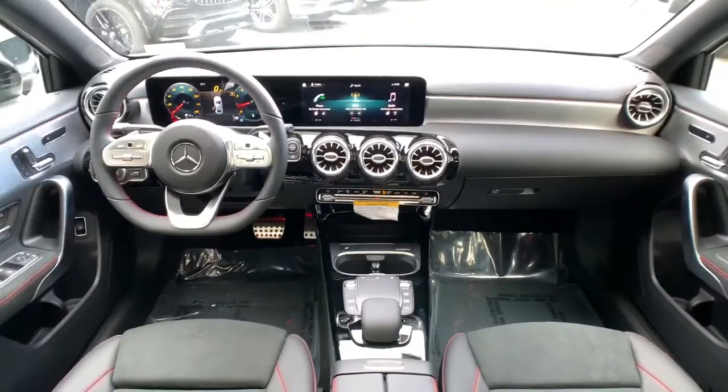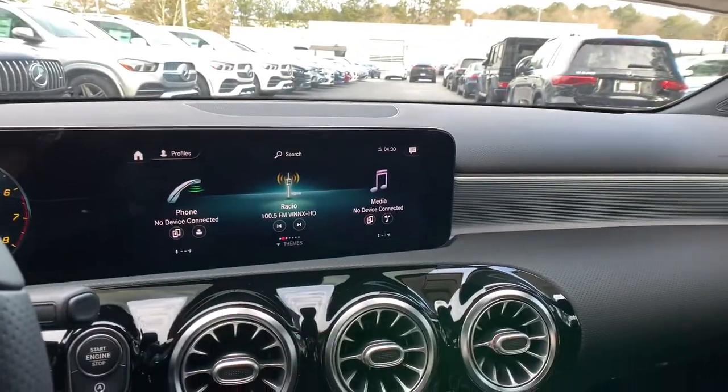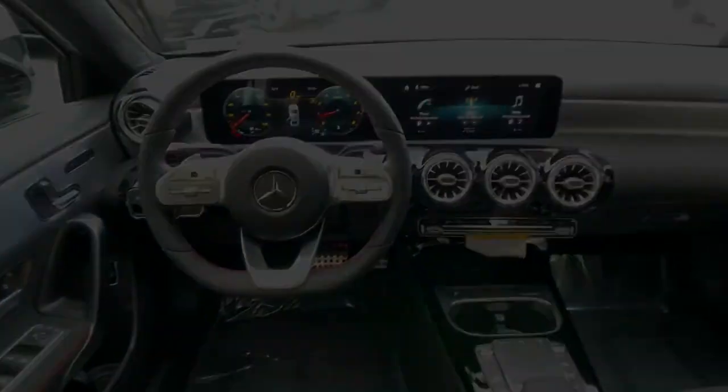Subcompact handiness blends with highline style in this elegant A220 sedan. See for yourself when you take it out for a test drive. Our professional staff looks forward to assisting you.